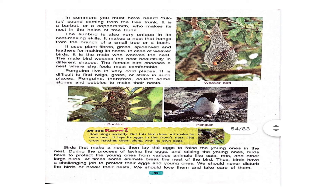In the case of the weaver bird, it is the male who weaves the nest. The male bird weaves the nest beautifully in different shapes. The female bird chooses a nest where she feels most comfortable. Penguins live in very cold places. It is difficult to find twigs, grass, or straw in such places. Penguins, therefore, collect some stones and pebbles to make their nest.